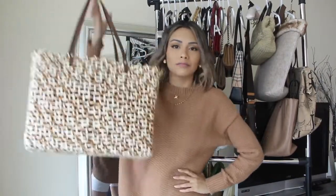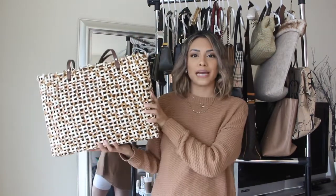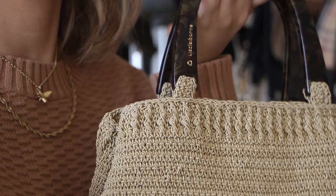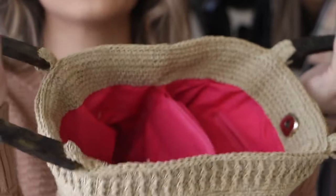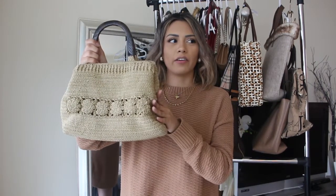This next bag screams summer — hello beach picnics! This I thrifted actually last year at Value Village at the end of summer going into September–October, so I didn't get a chance to use it last year. This is the Liz Claiborne one I was telling you guys about. I love this one so much — it is really well made. The handles are my favorite part and it has 'Liz Claiborne' embossed into the handles. Inside is solid pink. I actually thrifted this in a thrift haul on my channel — I'll put the card for that video up. I got this for about $5.